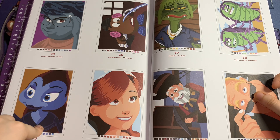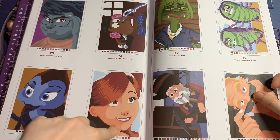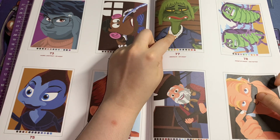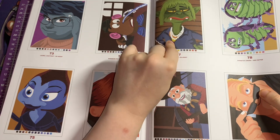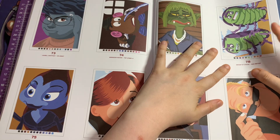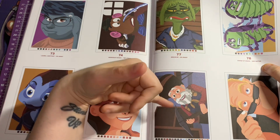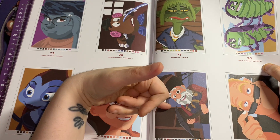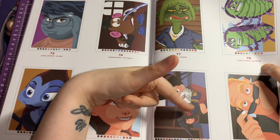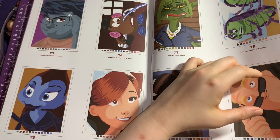The spider from A Bug's Life, you've got Elastigirl from The Incredibles. This is definitely Onward. Then you've got more A Bug's Life. This one's from Toy Story 2 — I can never remember his name, I think it's Stinky Pete. And then Mr Incredible from Incredibles 2.